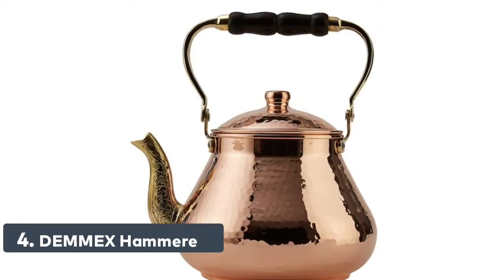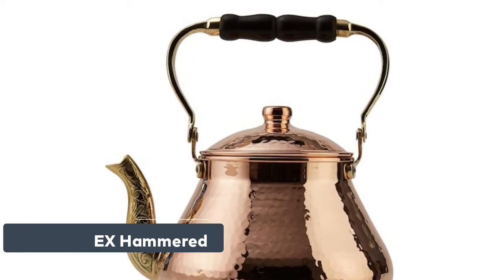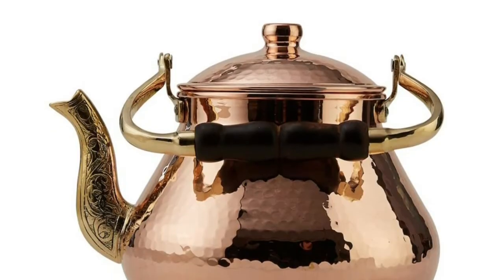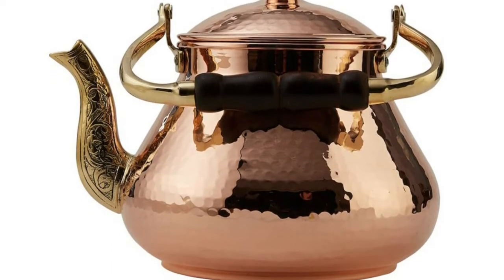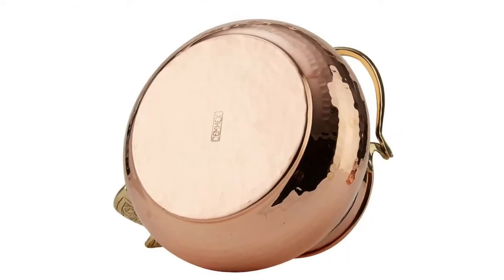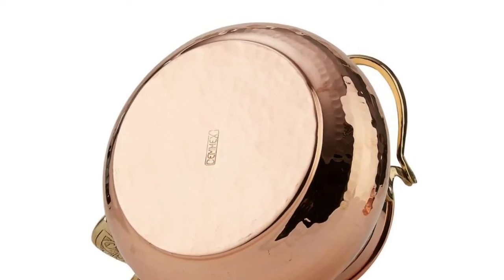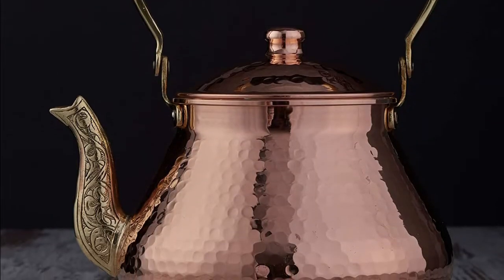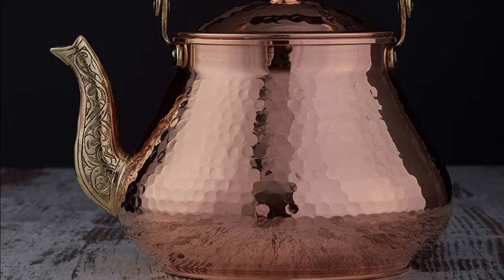Number 4: Demex Hammered — heavy gauge 1mm thick handmade copper teapot. Made with famous Turkish copper in Gaziantep city of Turkey by craftsmen with a century of experience in the copper industry. This teapot's body is completely solid copper with non-reactive food-safe tin lining on the inside. Not lacquered, so it will develop a natural patina on the outside, as real copper should. Capacity: 3.1 QT. Diameter 7.7 inch, height 6.9 inch, weight 2.75 pounds.